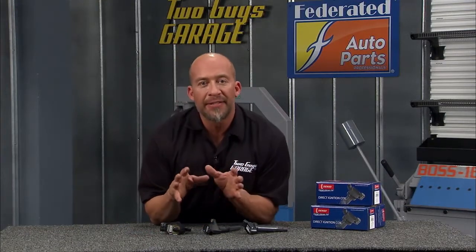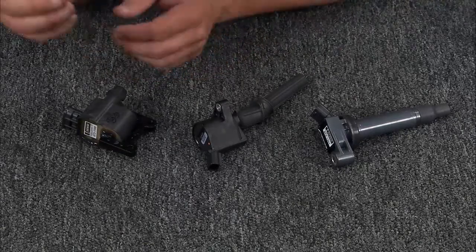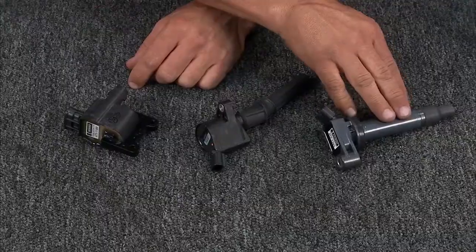Ignition coils have made a lot of advances through the years. We've got some sample coils from Denso, and we're going to walk you through those. First we have the coil near plug, this is the coil unplugged, and this is the Denso stick coil.